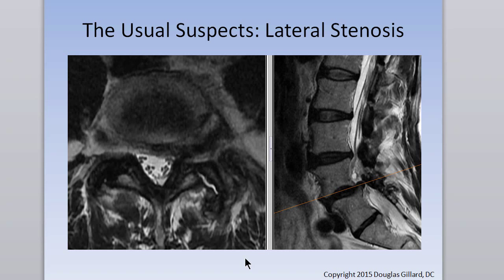Here's another slip — degenerative spondylolisthesis. This one hasn't caused severe central stenosis. Here's the exiting root at L4-L5, but look over here where the exiting root should be — it's all compressed. On the sagittal view you can see protrusion plus ligamentum flavum thickening. The whole thing is slipped — this is severe left lateral recess stenosis secondary to degenerative spondylolisthesis.